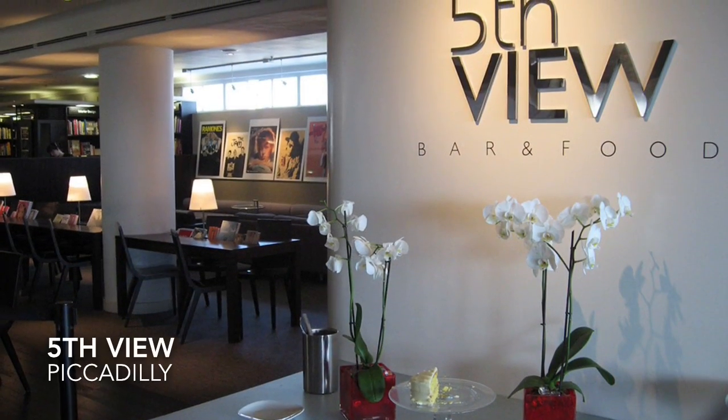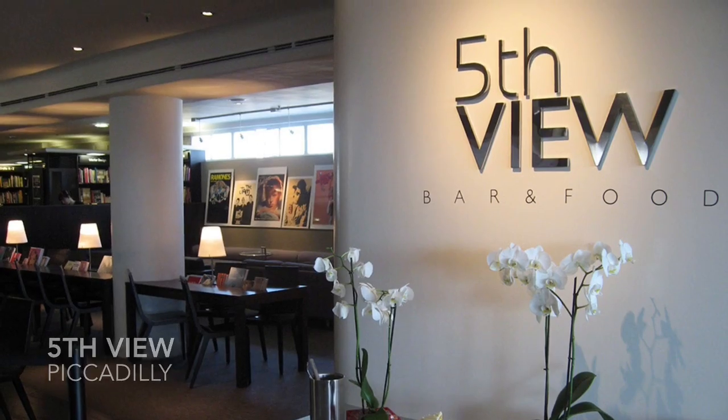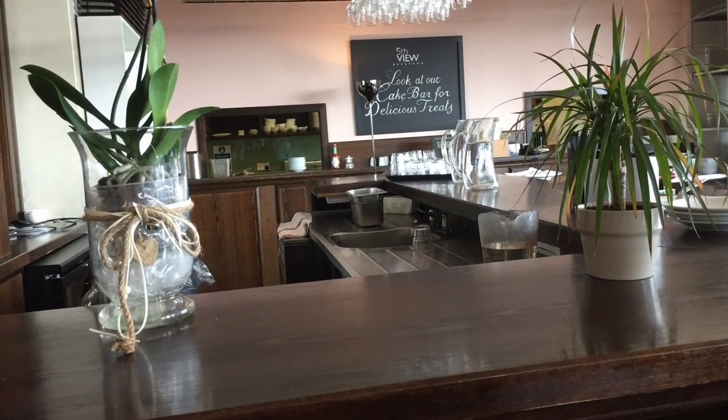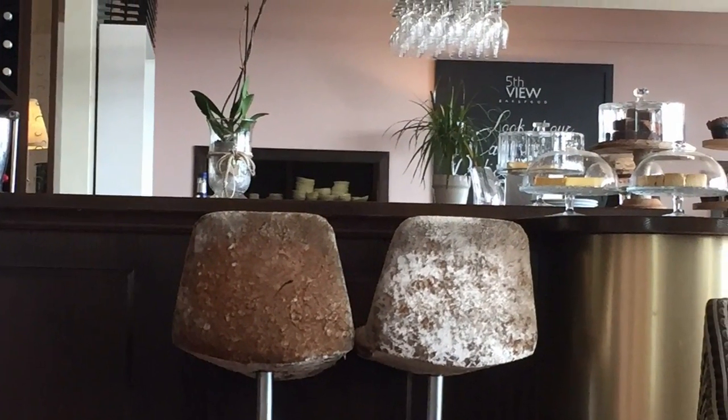When shopping in Piccadilly, the bar and cafe at the top of Waterstones Bookstore on Piccadilly is quite an oasis. It serves some great lunch dishes and a very nice club sandwich.